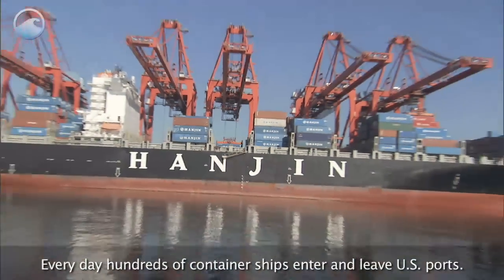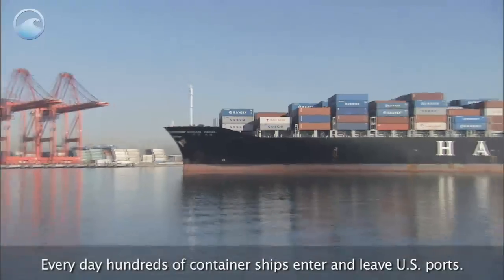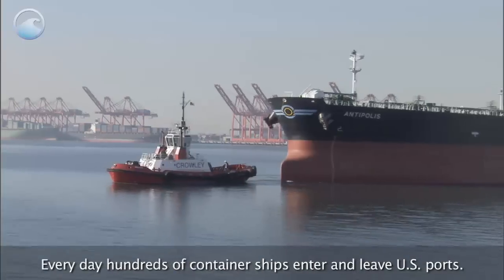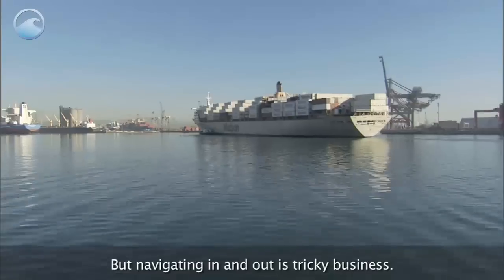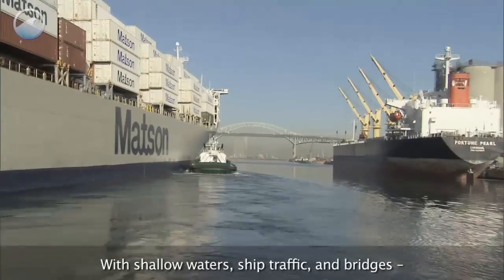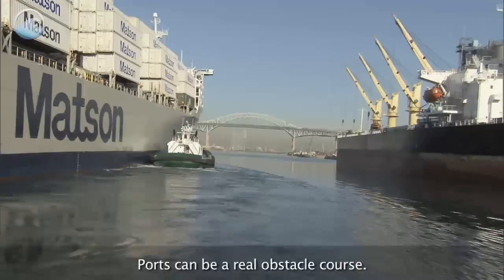Every day, hundreds of container ships enter and leave U.S. ports. But navigating in and out is tricky business. With shallow waters, ship traffic, and bridges, ports can be a real obstacle course.